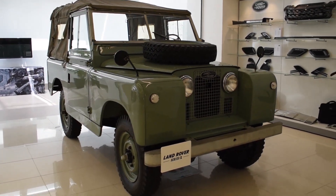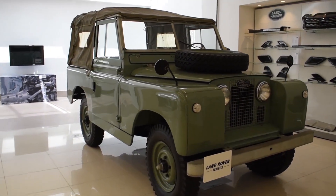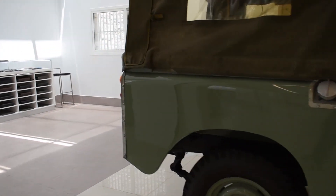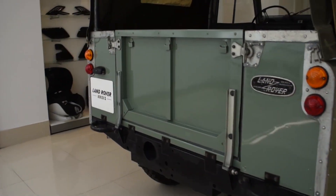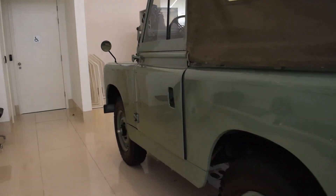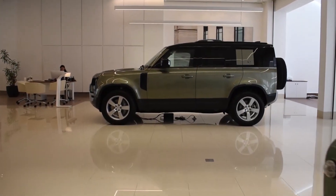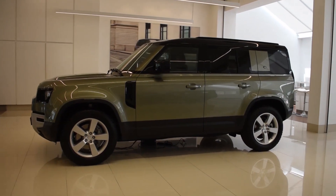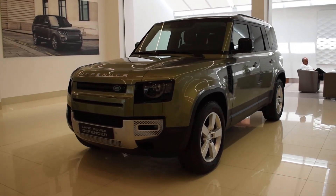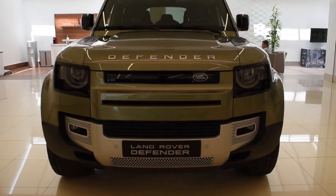The Land Rover we know today started after World War 2, taking inspiration from the American Jeep. The Series 2 came shortly after in 1958, and the name Defender came to life in 1990 to differentiate it from the Discovery. If you remember the older Top Gear, Richard Hammond bid farewell to the Defender by climbing up a dam. Well, the Defender is back in 2020, reimagined into a more modern, 21st-century look — more refined, and dare I say, cuter than the old one.